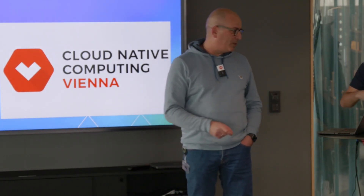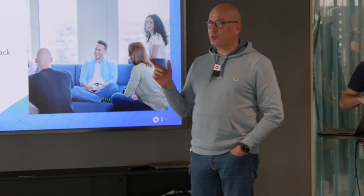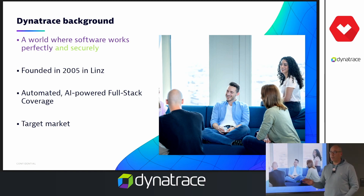Before we actually start into the content, I'll give you a very short introduction about Dynatrace. Where we're coming from, what's our vision? Our vision is to have a world where software is running perfectly and securely. Our solution gives end-to-end insights, not only on performance or on health, but also on security, AI-powered, so that you see what's happening for the users, how the experience is, and also about the health of all your systems, wherever they are running, across all the different cloud providers or on-premise.